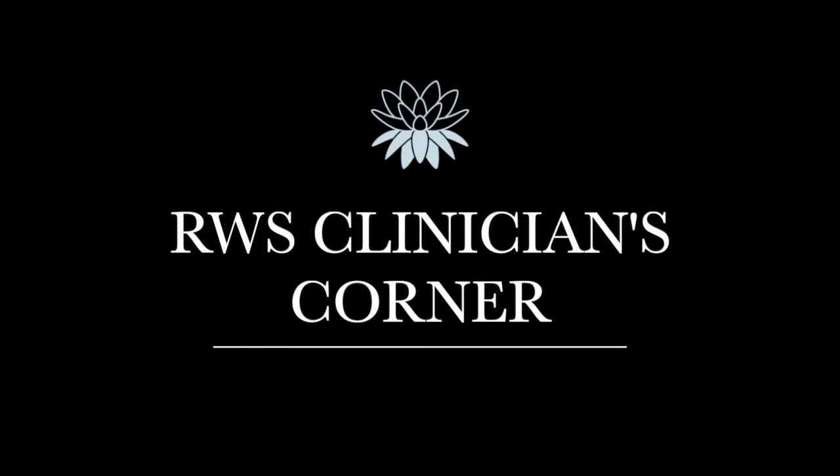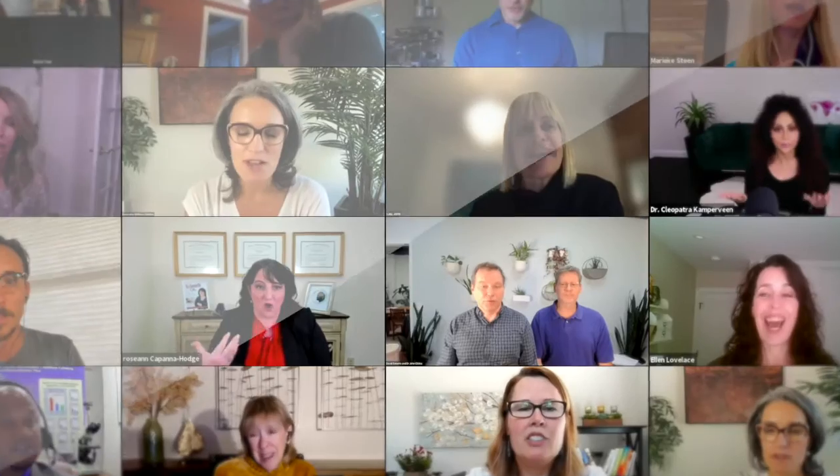Hi, and welcome to the Restorative Wellness Clinician's Corner video series exclusively for functional health professionals, where we interview the top experts in the latest research, products, tools, and best practices for getting your clients' exceptional results.